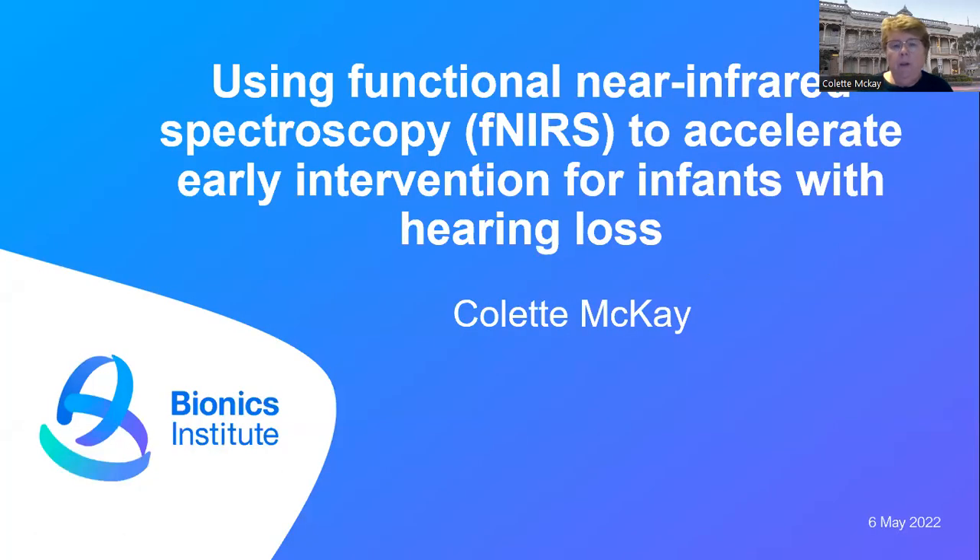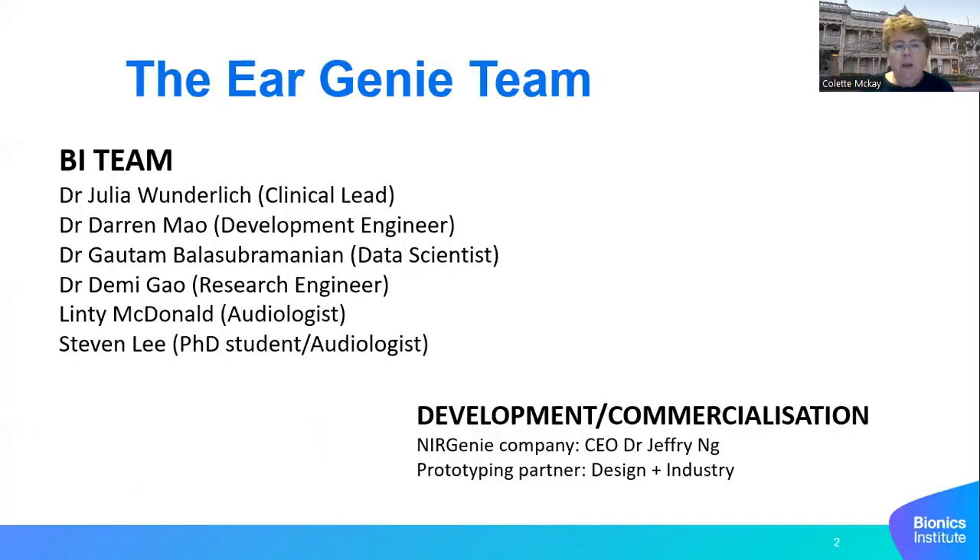Hello everyone. I'm going to share the work that we are doing at the Bionics Institute using functional near-infrared spectroscopy to accelerate early intervention for infants with hearing loss. I'd like to acknowledge my team at the Bionics Institute, Dr. Jeffrey Ng at New Genie our new company, and our prototyping partner Design Plus Industry.